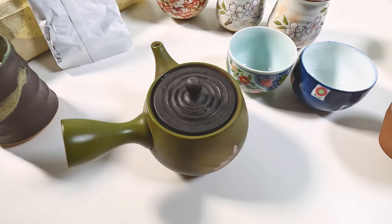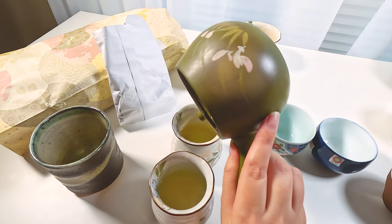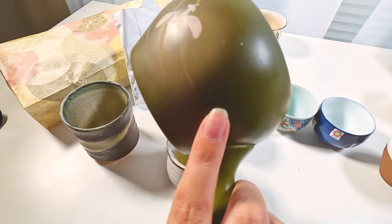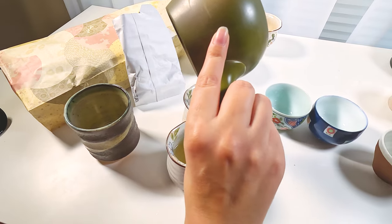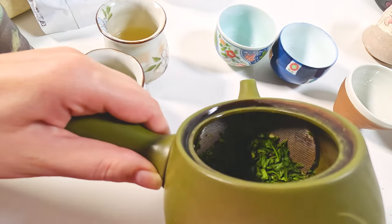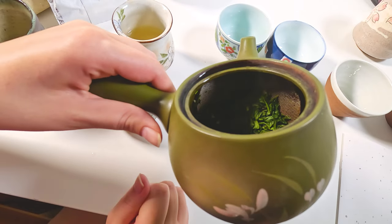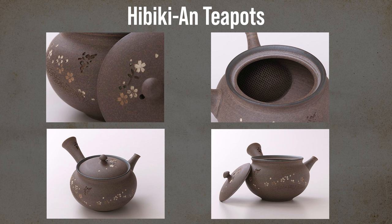We really like the Hojicha — especially the Karigani. Hibiki-an sells different tea accessories including teapots that come with different filtration systems. The more traditional ones have a ceramic netting sift. This one we have has a metal filter. Hibiki-an has both options available.